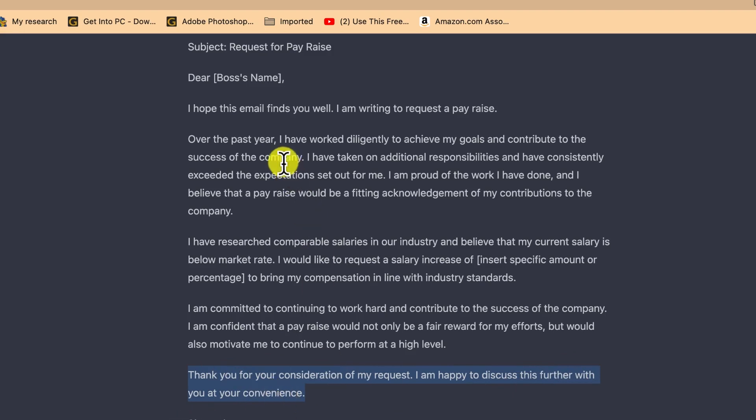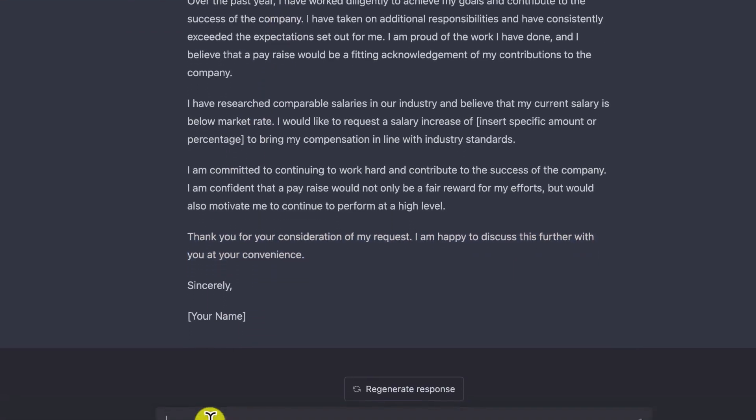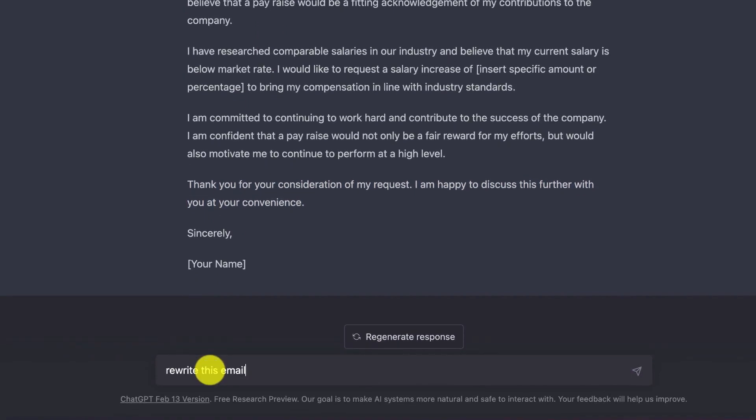This is a complete email — you don't need to have a headache or be nervous about what to write. You can ask it to rewrite. For example: 'Rewrite this email, removing the researched companies part and re-emphasizing my achievements for the company.' Let's see how it's going to rewrite this.